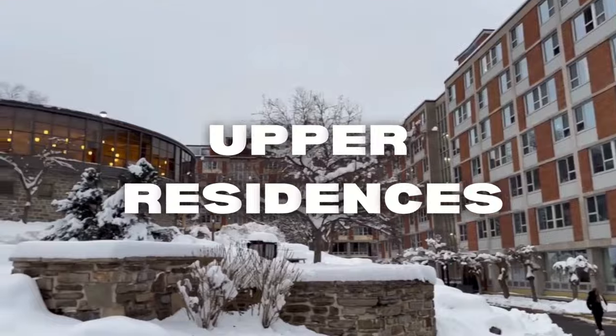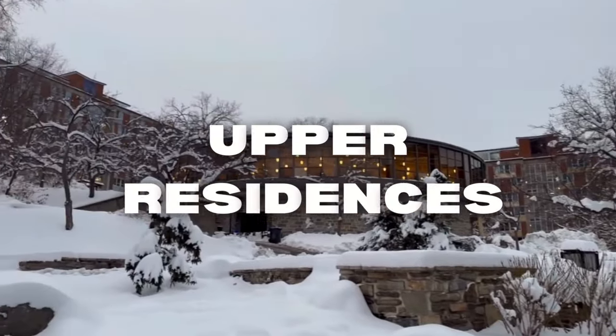In second place is Upper Residence — the narrator lives there so she's a little biased, and she also ranked it first when choosing residences. It's also the cheapest residence on campus. Cons: it can get noisy because it's very social, you have to walk up the hill, and the communal bathrooms are shared with the most people compared to other residences.